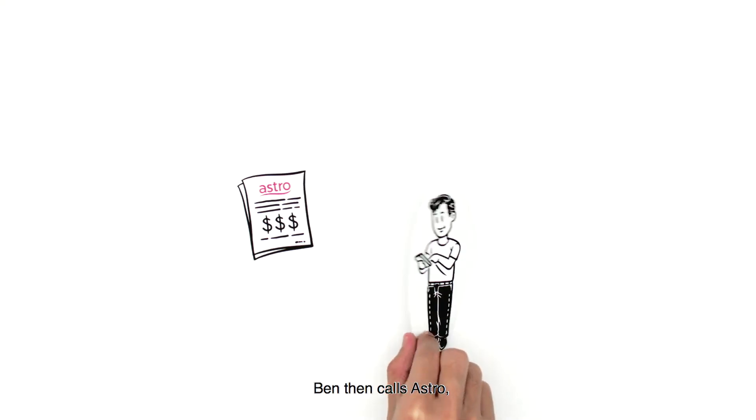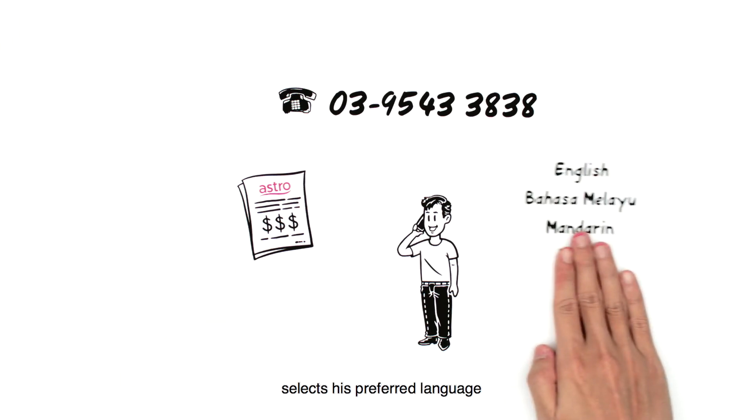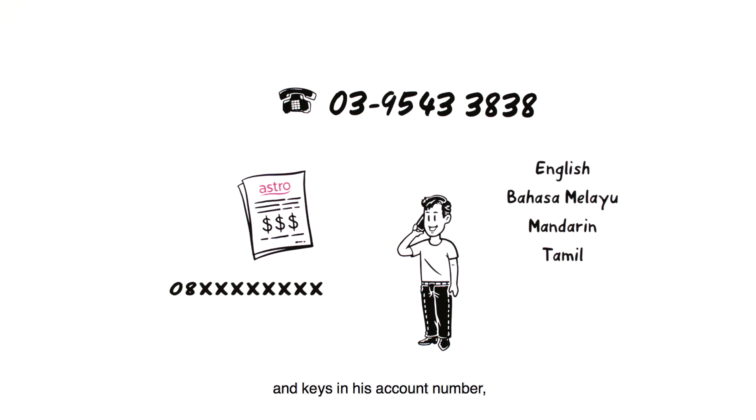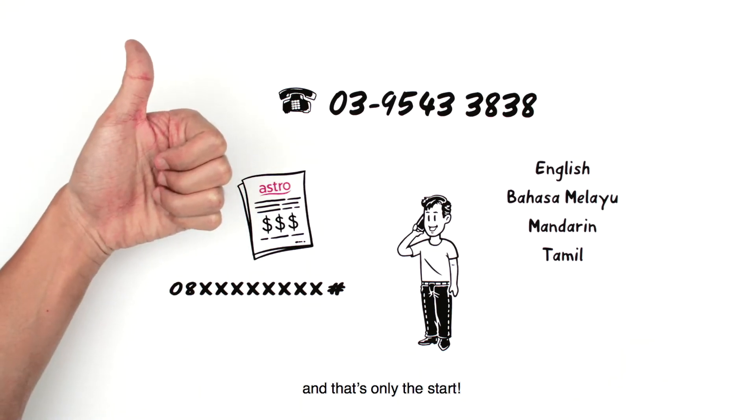Ben then calls Astro, selects his preferred language, and keys in his account number, followed by the hash key. In fact, his bill balance is the very first thing Ben hears, and that's only the start.